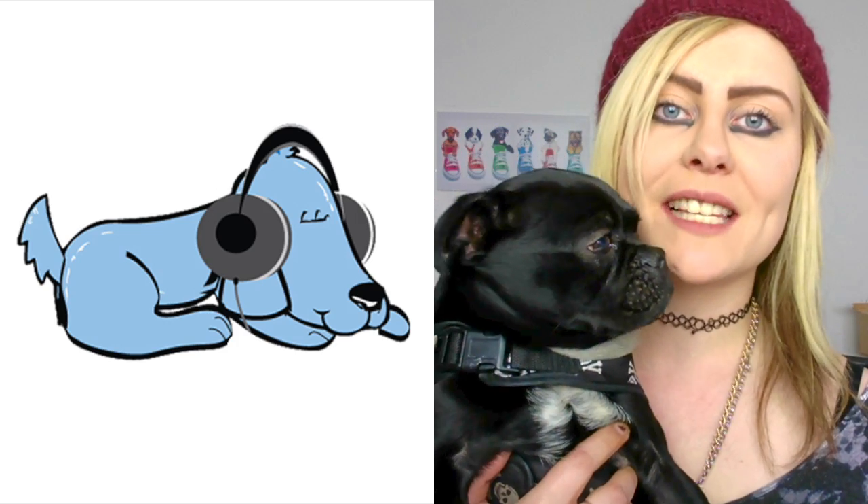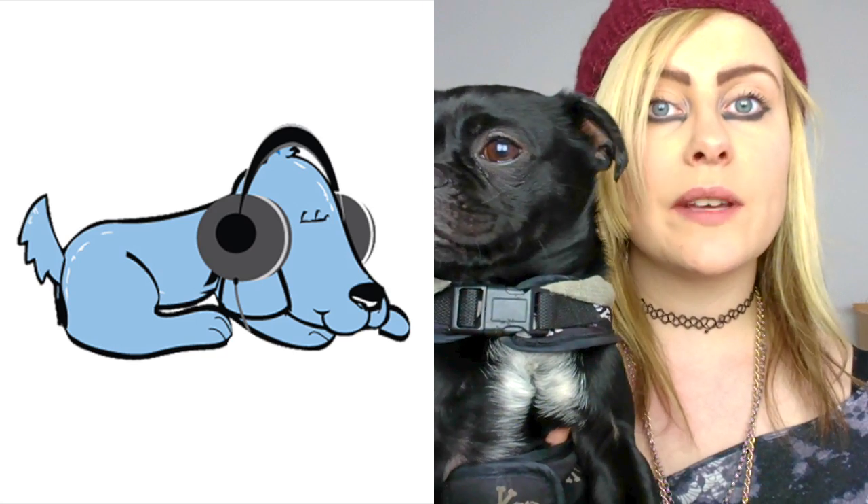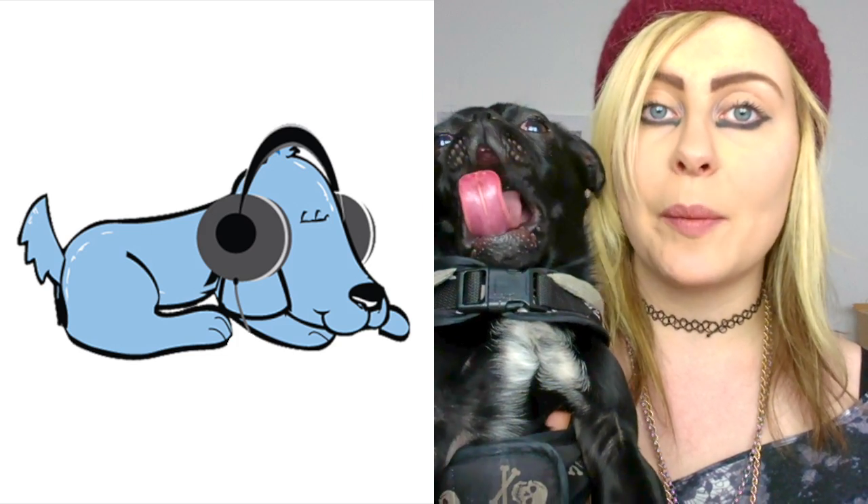Hi, Nicole and Albert here again with the Relax My Dog vlog. We're here every week answering all of your doggy questions. Last week we covered what to expect when your dog is pregnant, so this week we're going to be covering what to expect when your litter of puppies are born.